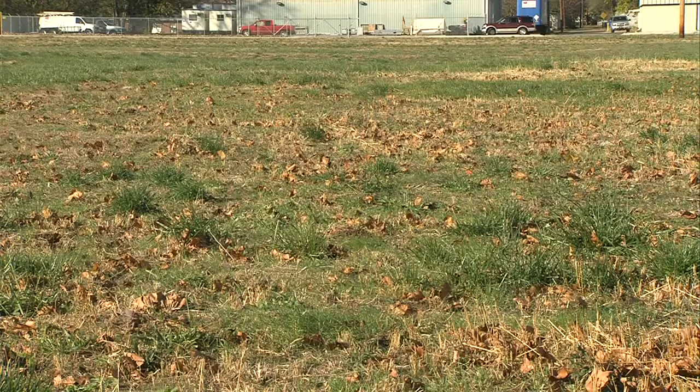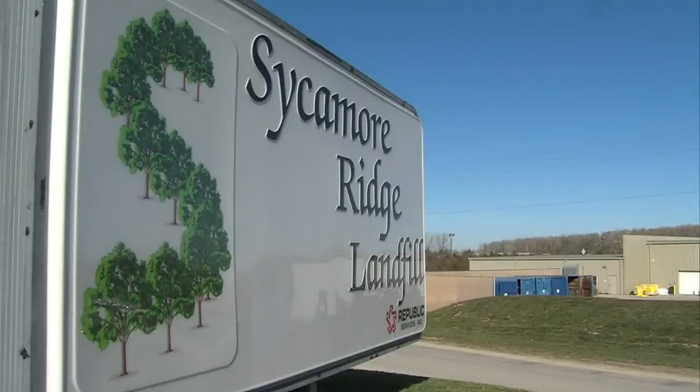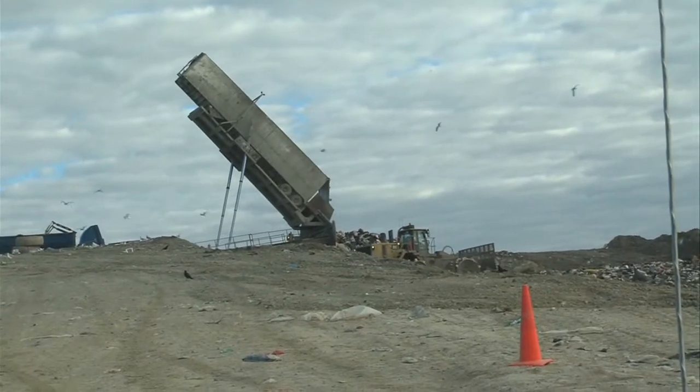Officials will soon remove at least 10 feet of contaminated soil from a lot in Terre Haute. That contaminated soil is heading to a landfill. Landfills are carefully constructed areas used to dispose or isolate waste from the surrounding environment. But how do we know, after it's in the landfill, it's keeping our environment safe?